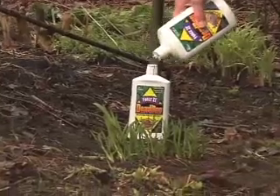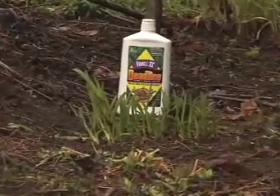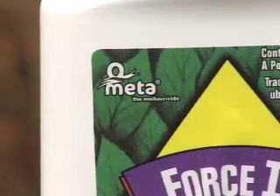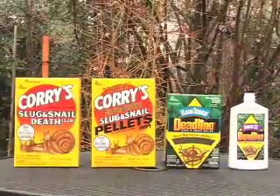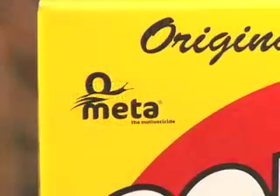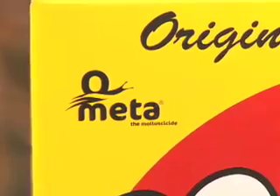Liquid paste is just as easy to apply. Always follow the directions on the package for proper application, tips, and treatments. It's really just that easy, so if you want to get serious about slug and snail control, look for products with the Meta logo.